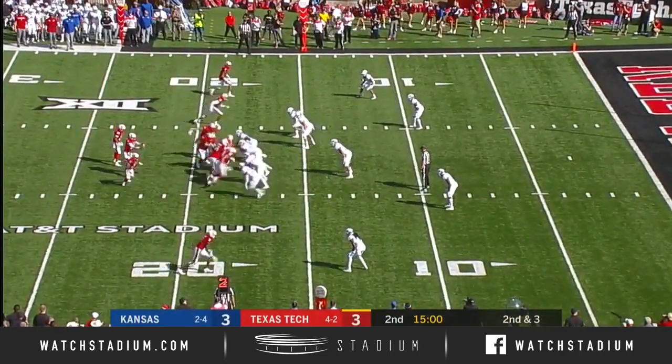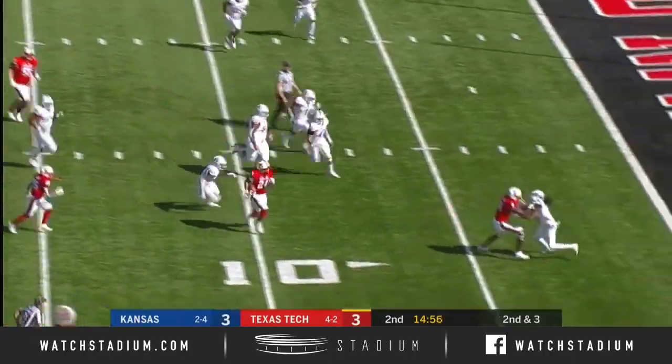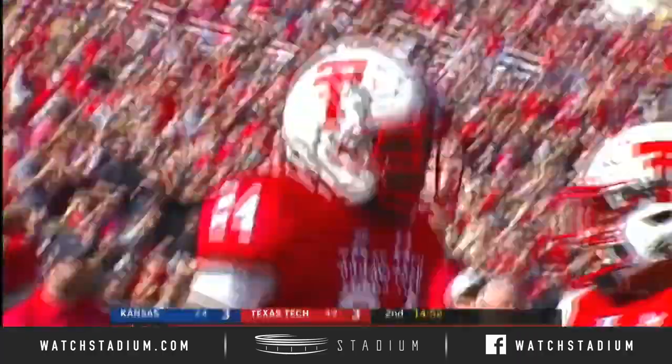And about three. Hand off. King. Five for the pylon. Touchdown, Red Raiders.